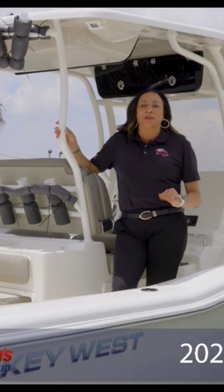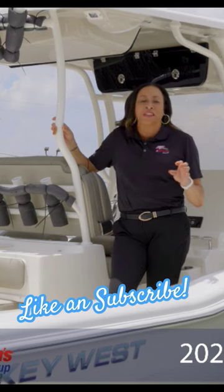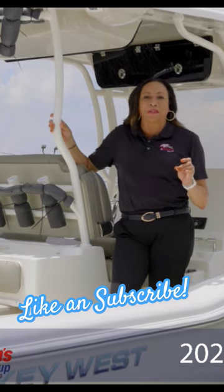I'm so excited to report that the supply is actually catching up with the demand. There are amazing finance opportunities, dealer incentives, factory incentives — no better time to buy.